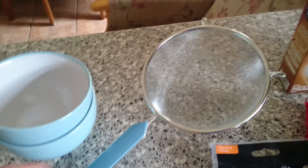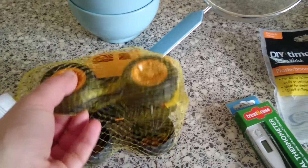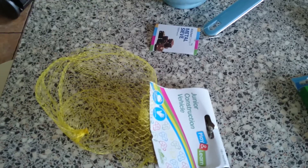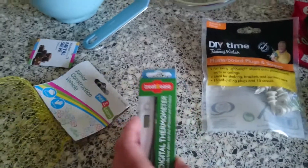My daughter picked this out — a junior construction vehicle. It's a bit naff but that's what she wanted. Just one second — sorry, my daughter now has the truck. Sorry about that.